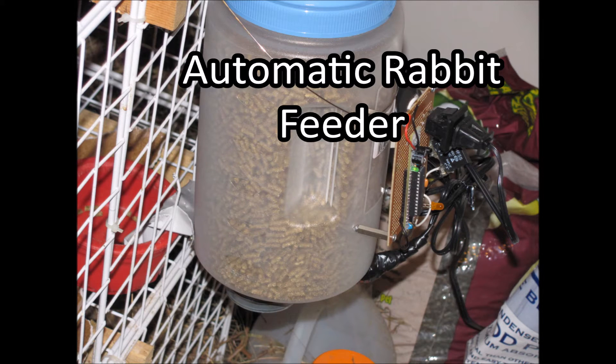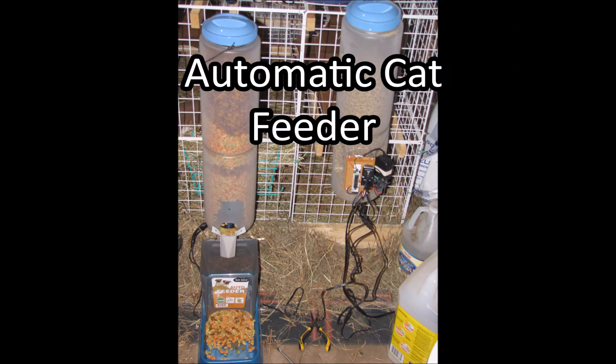Here's an automated rabbit feeder for when we were on vacation or leaving the house, as well as an automated cat feeder.